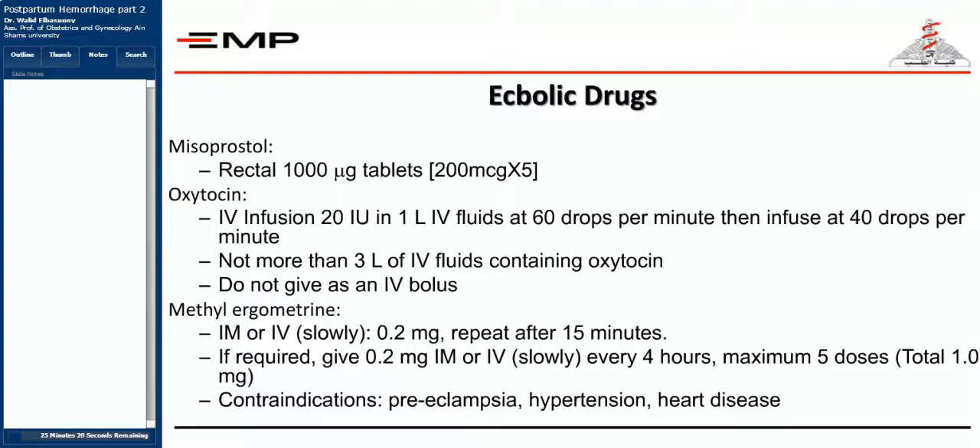You may also give methyl ergometrine. Methyl ergometrine causes severe vasoconstriction of the blood vessels, and hence it is contraindicated in cases of preeclampsia, hypertension, or heart disease. It should be given IM or very slowly IV on drip, but it's better given IM in a form of 0.2 milligram, which could be repeated after 15 minutes. Be very cautious with this drug in cardiac patients.